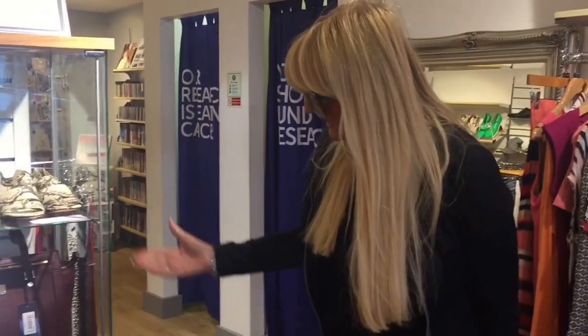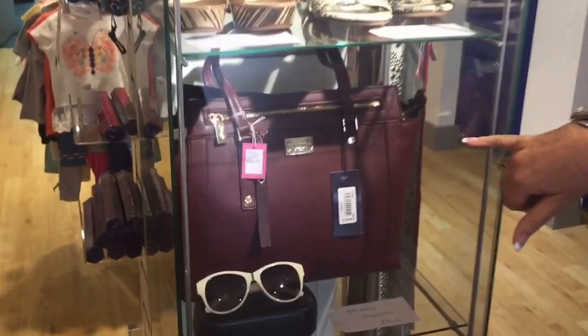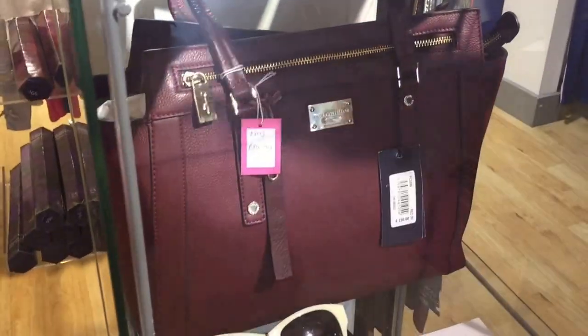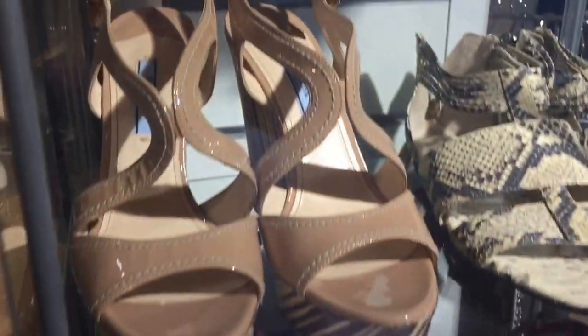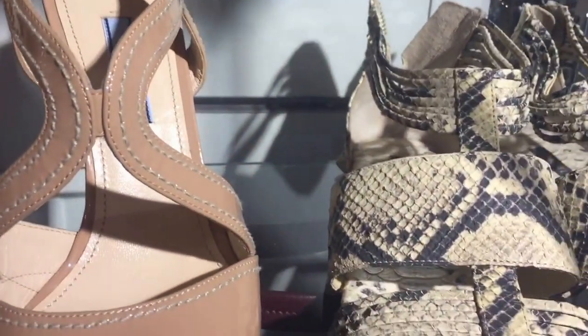Here we go. There are some really beautiful things. We've got sunglasses, we've got designer handbags, we've got designer shoes. So this Cancer Research is always the first place to look if you want to find a bargain or a deal.